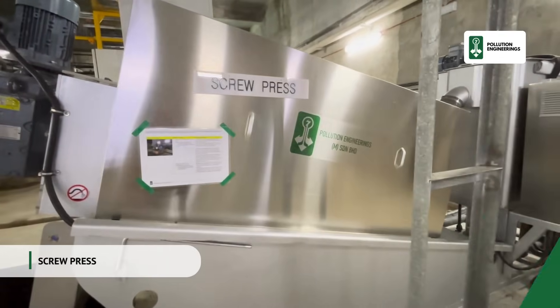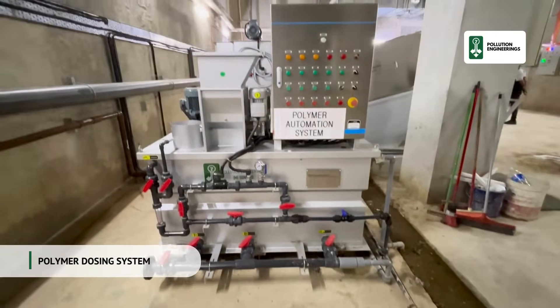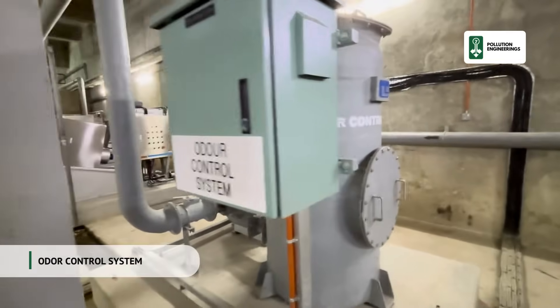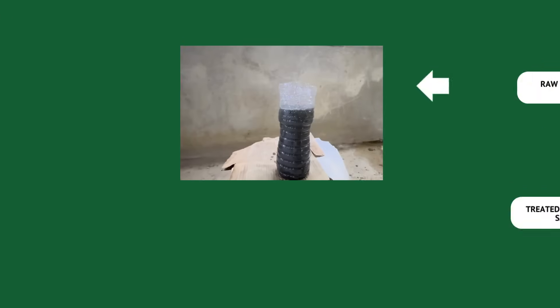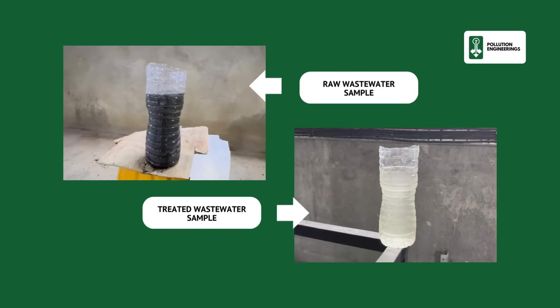Apart from utilizing modern technologies to treat wastewater, we also ensure technologies are adopted for the safety and comfort of operators working in this confined space. Witness the transformation from raw wastewater to clean, treated water ready for safe discharge.